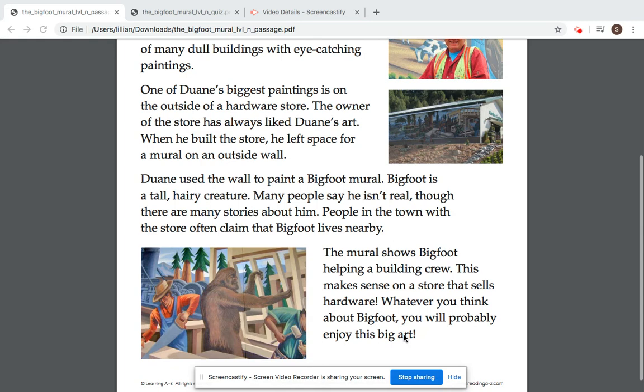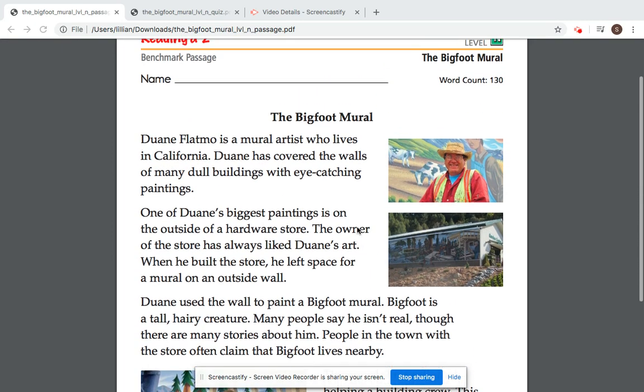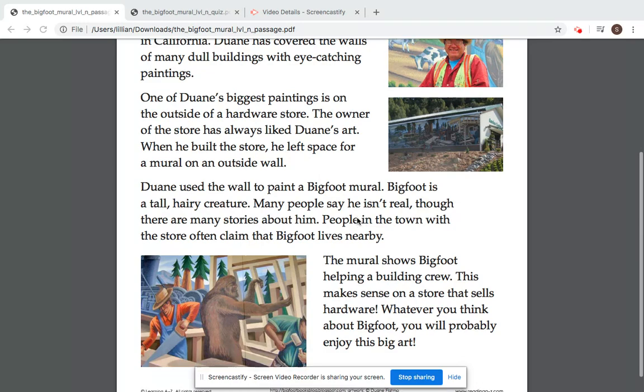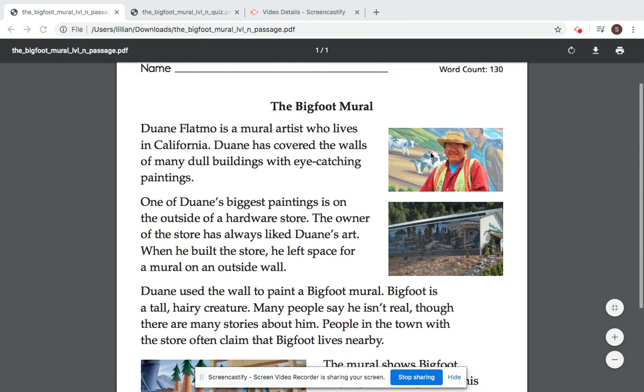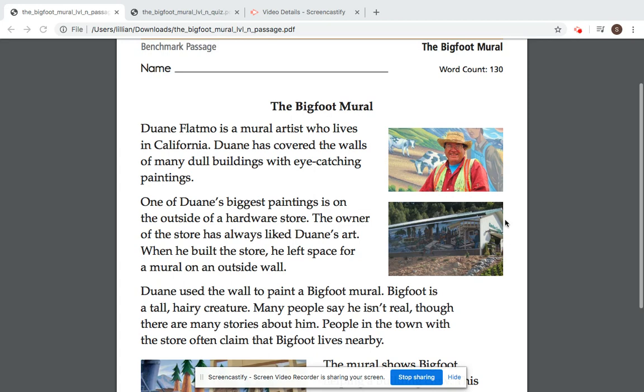Now go ahead and take a moment and think about whether this story is fiction or non-fiction. It is actually non-fiction because this is actually a true story. There are pictures — photographs of real people in real buildings.